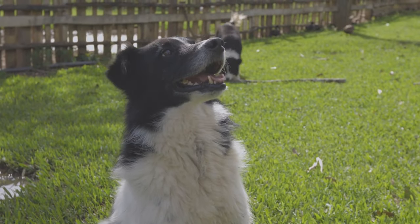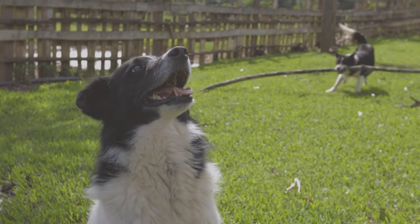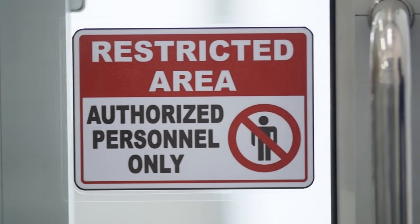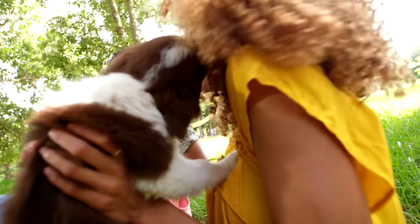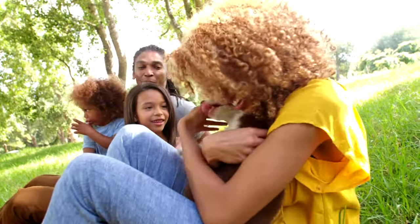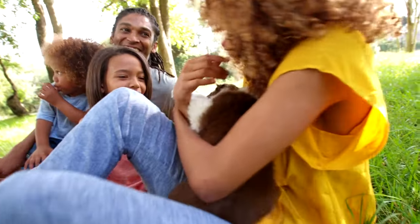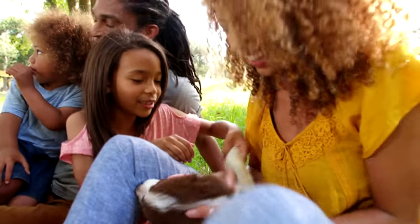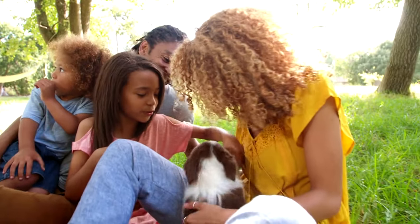Puppy Proofing: Remove toxic plants, chemicals, and small objects that the puppy could ingest. Install safety gates to restrict access to certain areas. Crate Training: Begin crate training early, as it helps with house training and provides a safe space for the puppy. Training Plan: Familiarize yourself with basic puppy training techniques and have a training plan in place for when the puppy arrives.